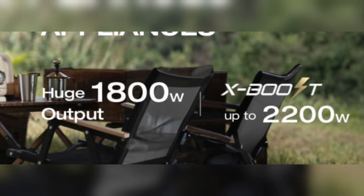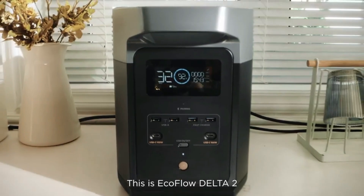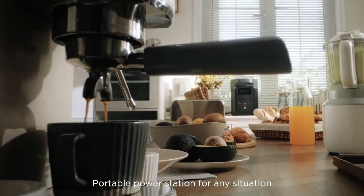In comparison, the Delta 2 offers an AC output of 1800 watts with a 2700-watt surge, which is sufficient for most smaller appliances but may struggle with high energy demands.